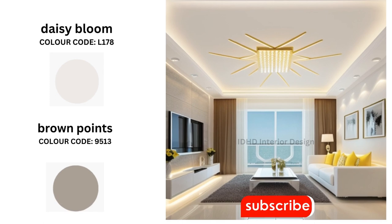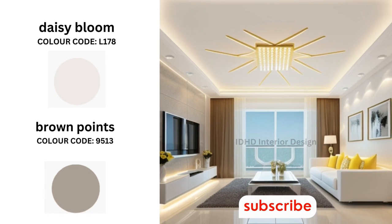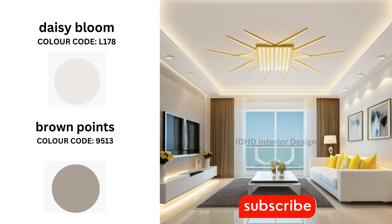Up next we have Daisy Bloom and Brown Points. This pairing exudes a cozy and rustic charm perfect for a comfortable living room. To create a warm and welcoming ambiance, paint your walls in Daisy Bloom and then add Brown Points as an accent color, perhaps on one of the walls or through furniture pieces and yellow throw pillows.